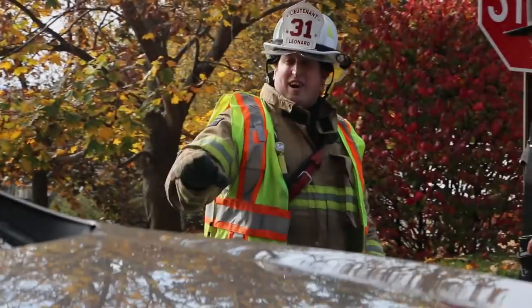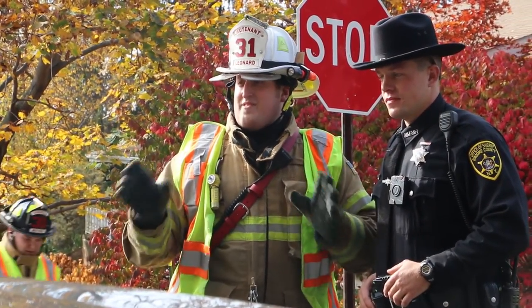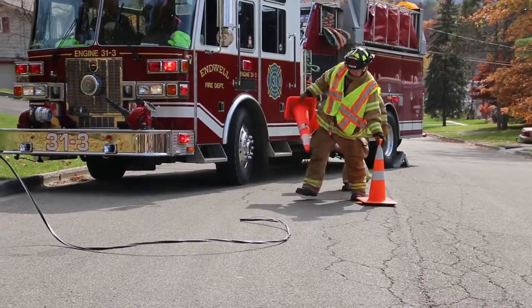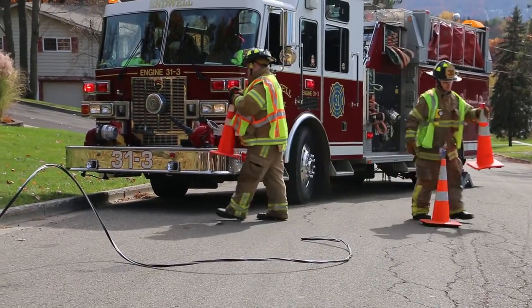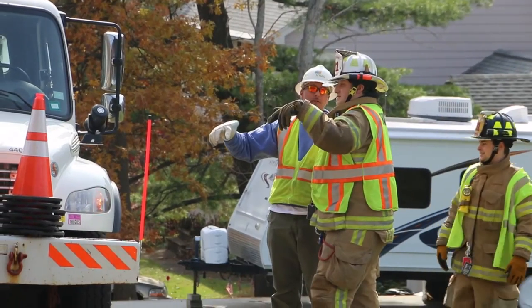Secure the area to protect yourself and the public. Keep your distance from any suspected electrical hazards. Also, keep yourself and your equipment at least 10 feet from power lines — that includes service lines entering a building.